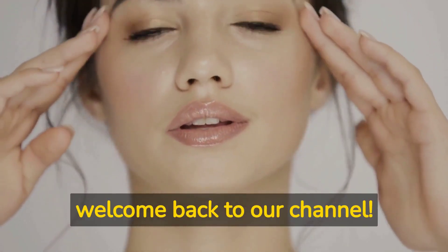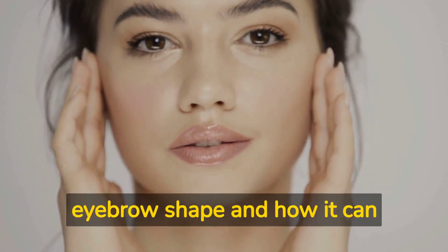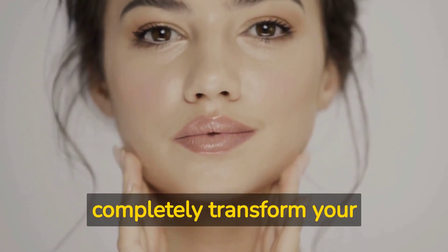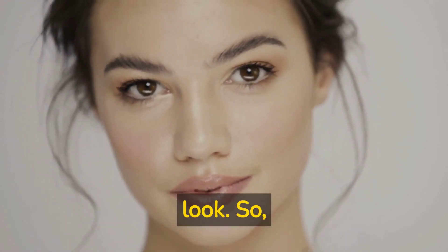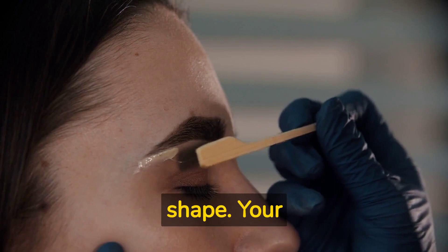Hey everyone, and welcome back to our channel! Today we're talking all about the power of eyebrow shape and how it can completely transform your look. So let's get started. First up, let's discuss the basics of eyebrow shape.